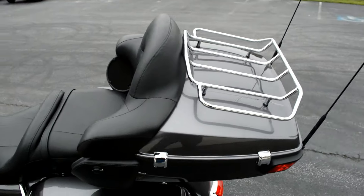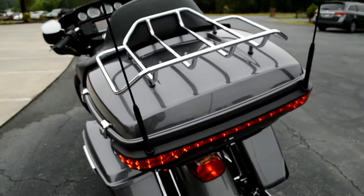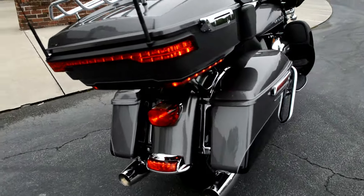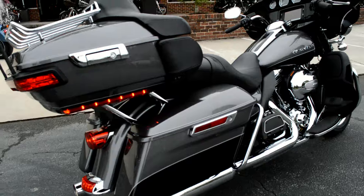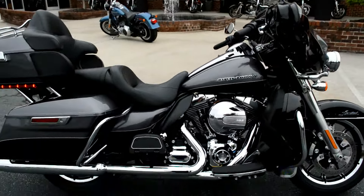It's got a four-speaker stereo system and luggage rack. The tour pack has a lower profile, sleeker look with more LED lights. Also features heated grips and an ABS linked braking system.